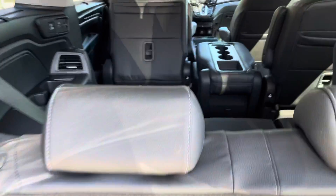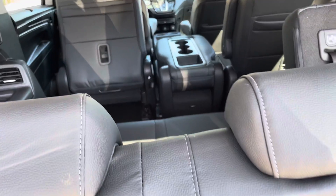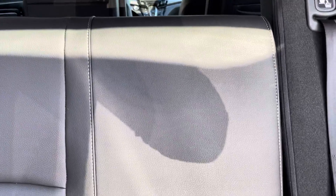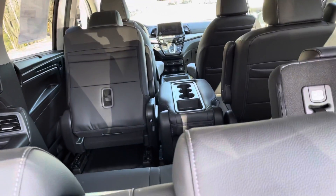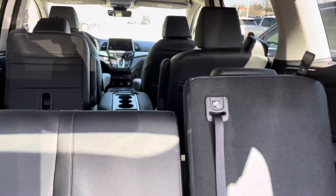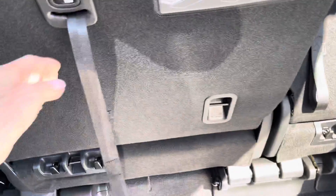Apple CarPlay and Android Auto are also standard. You have your Blu-ray disc player, and you can also put a Roku or Fire Stick into the HDMI port. Through the availability of an AT&T hotspot in this vehicle, you can stream live TV and movies.